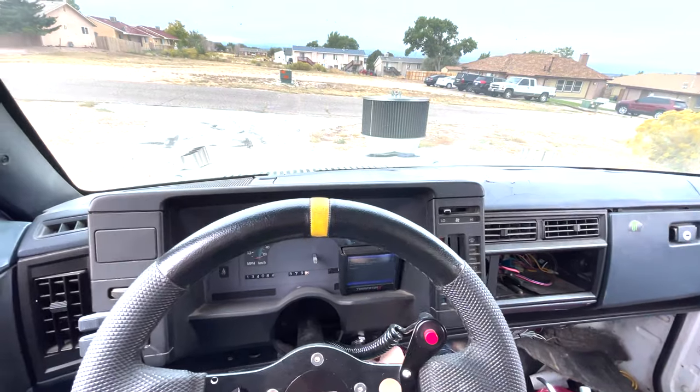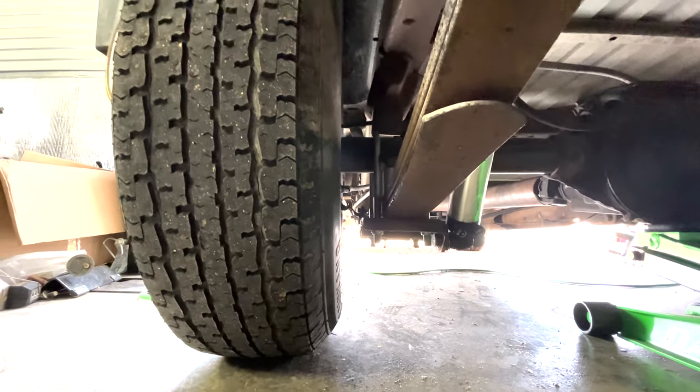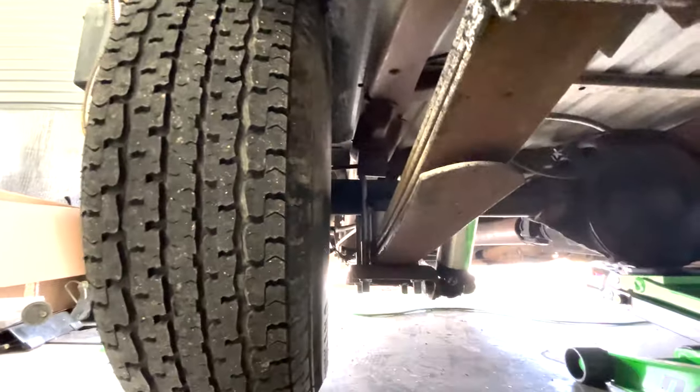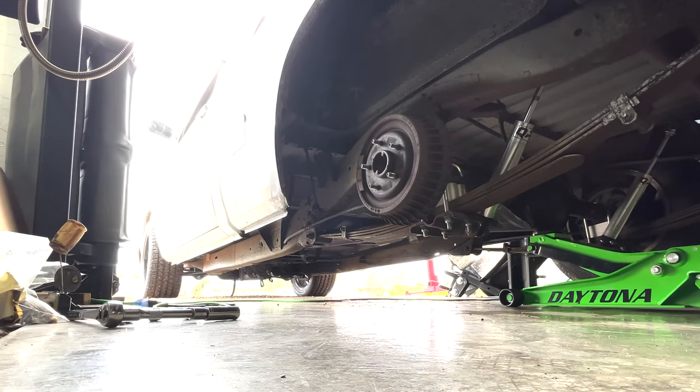We need to get the truck backed in. I'm going to try to get one rim on it, make sure it looks like it fits, and then we should be good to go. Let's get this thing backed in — hopefully it'll clear the top, but at least I can get the back end in there and get a rim off. Looking at these wheels, I definitely have a little bit of room before it would rub the frame or the leaf spring, so let's get them on and see where we're at.